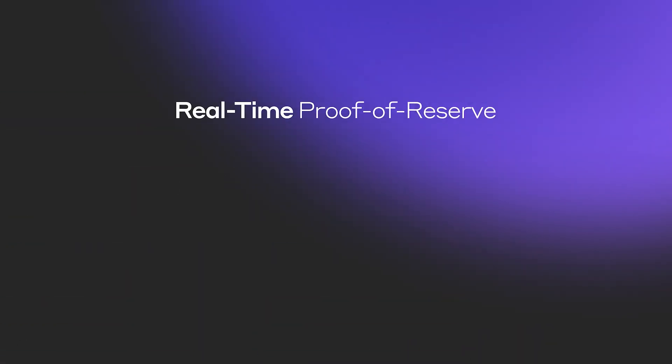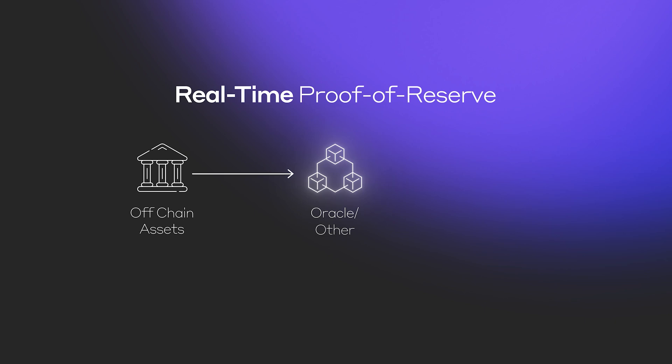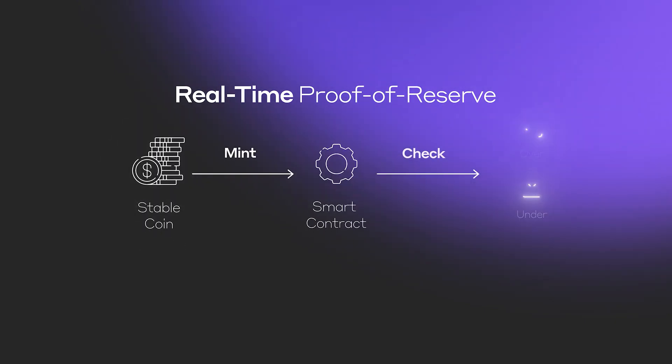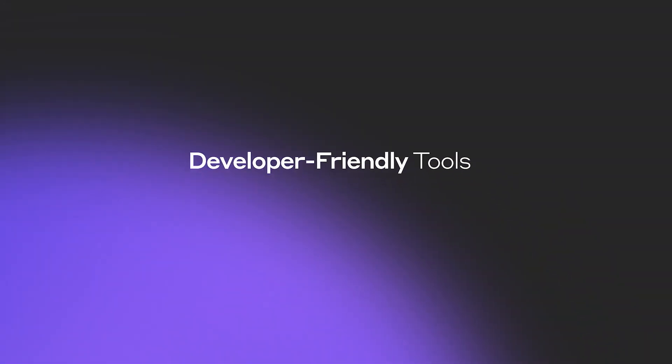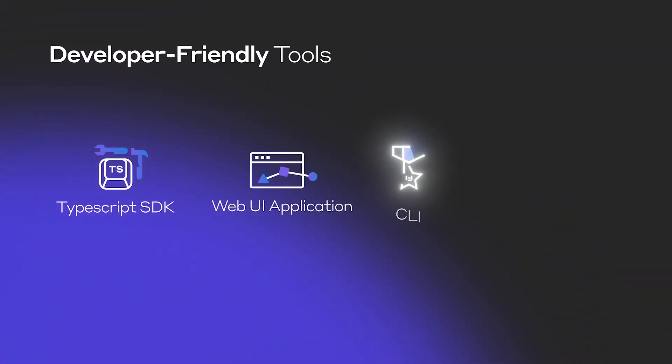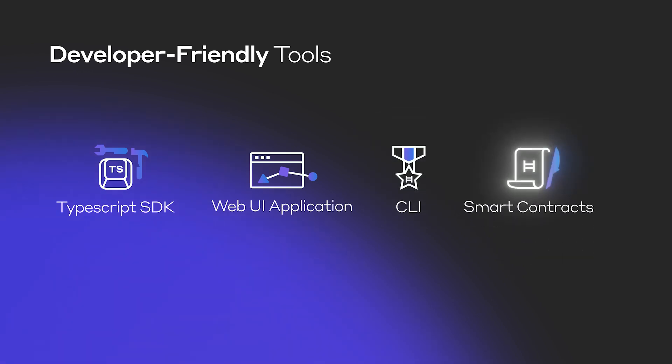Transparency is ensured through the proof-of-reserve functionality, utilizing existing systems or on-chain oracles. Developers benefit from the easy-to-use TypeScript SDK and command-line interface, streamlining smart contract interactions.